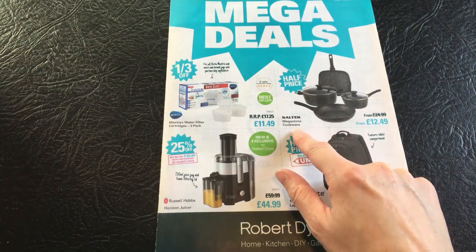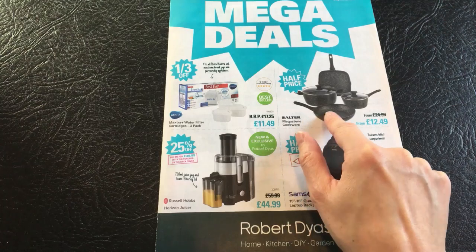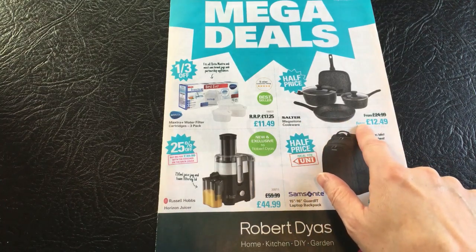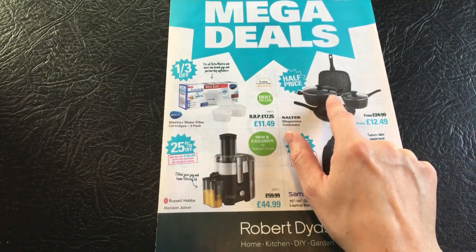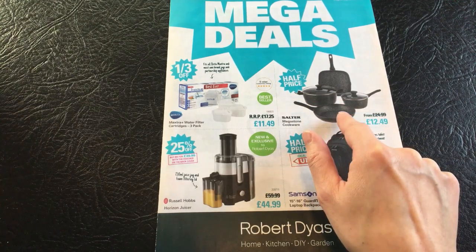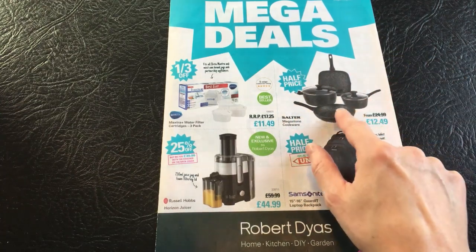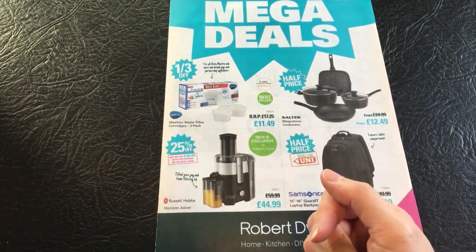There's also this Salter Mega Stone Cookware. These look quite nice - it's like a stone effect pots and pans, and they do look quite smart. These are half priced at £12.49. You get a large pot, a small pot with one handle, this has got two handles, a grill pan and a frying pan. I've merged the two words together and called it a grill-it pan.